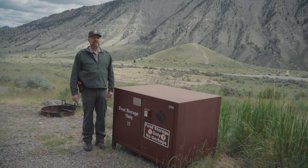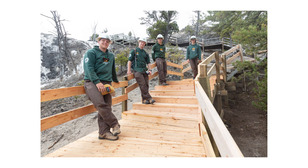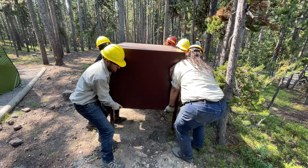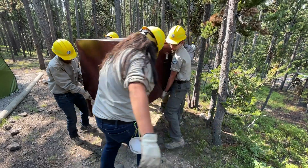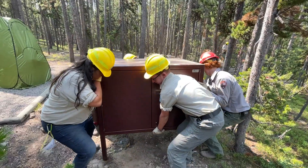All the bear boxes in Yellowstone National Park are being installed by either YCC crews — Youth Conservation Corps — MCC crews — Montana Conservation Corps — or Groundwork USA work groups. This gives these youngsters a chance to come to Yellowstone National Park to learn about bear conservation and contribute towards it.